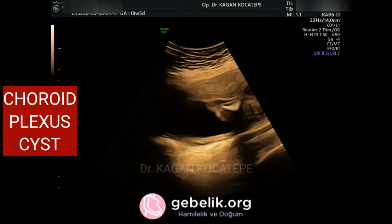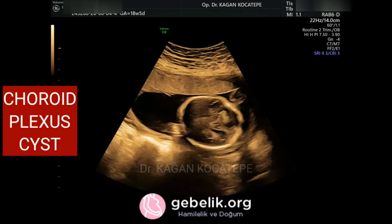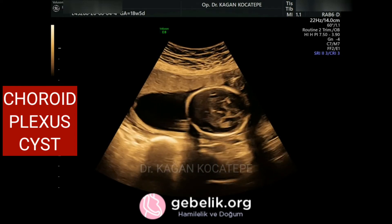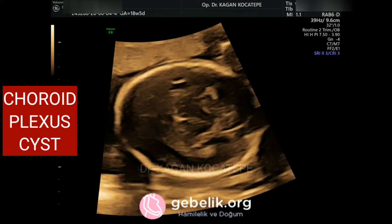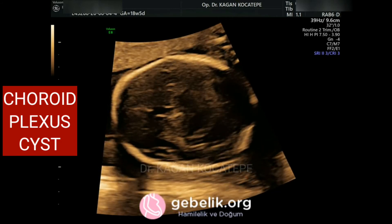The best time to detect them, if there are any, is the detailed ultrasound exam which is done between 18 to 22 weeks. Sometimes a so-called spongy choroid may be mistaken for a choroid plexus cyst, but the spongy choroid is not a real cyst.